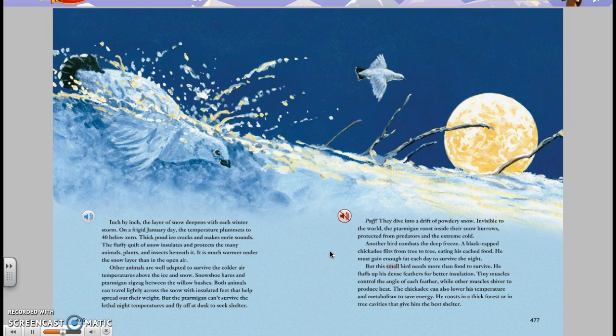But this small bird needs more than food to survive. He fluffs up his dense feathers for better insulation. Tiny muscles control the angle of each feather, while other muscles shiver to produce heat. The chickadee can also lower his temperature and metabolism to save energy.